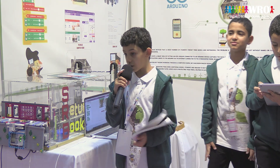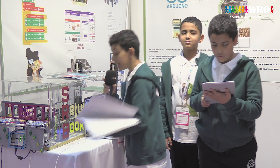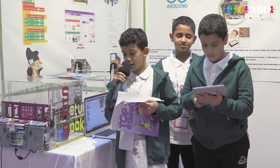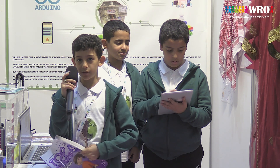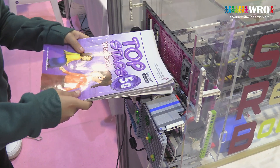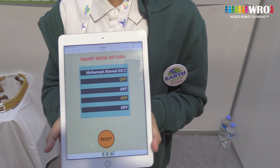We have a smart ID using an RFID sensor connected to an Arduino device that captures the data from the electronic chip embedded in the book. It then displays the student's name and grade. For example: the student's name is Mohamad Ahmed, Grade 5, Class 2.